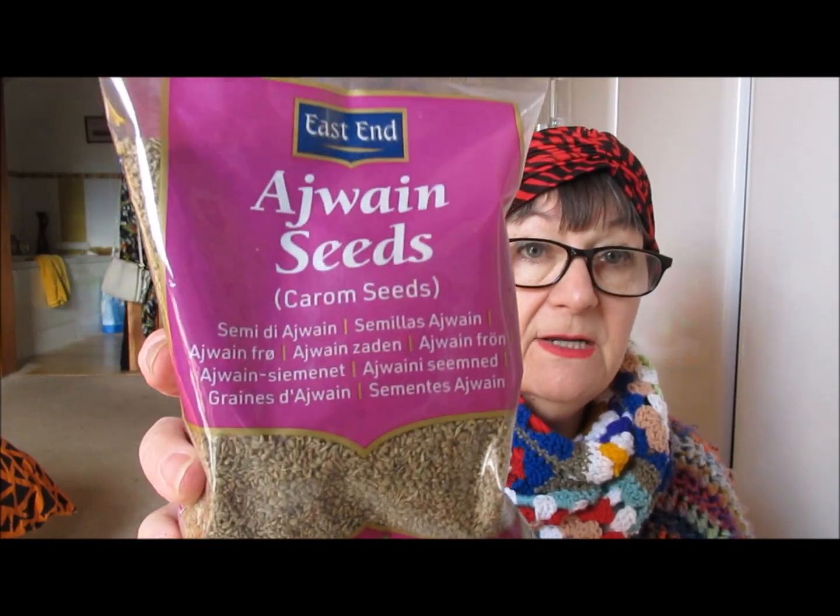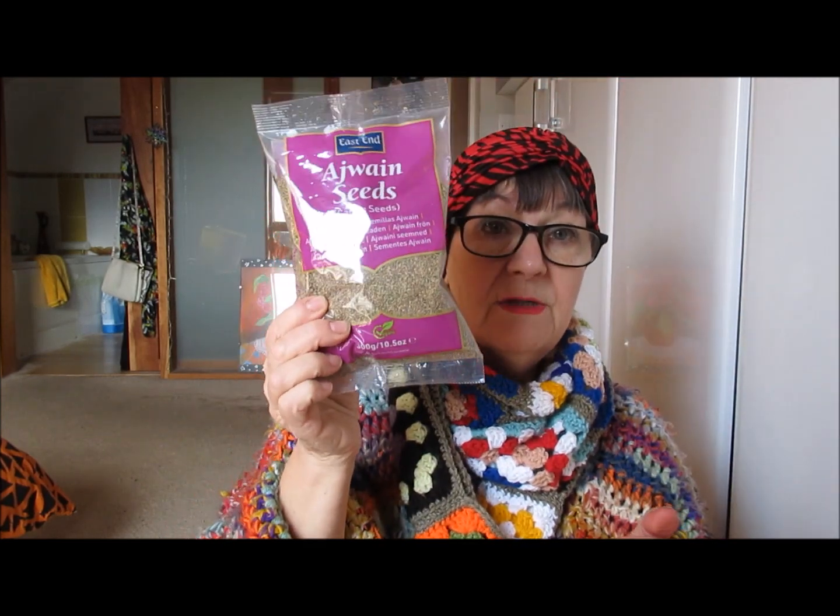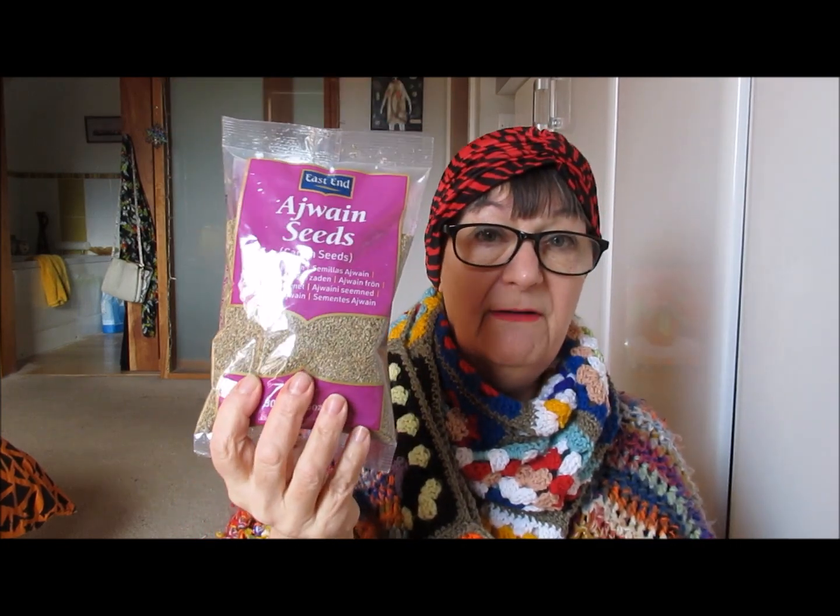These ones here are new to us again — for the recipes in the book. It says 'Wayne seeds' and then underneath 'carom seeds.' I'm not 100% sure what they are, but I'm presuming they're some sort of flavouring or spice. I've not come across these before — new to us. And something like that is only about £1.50. The prices at this supermarket are fantastic.